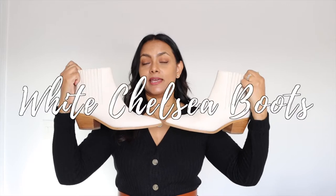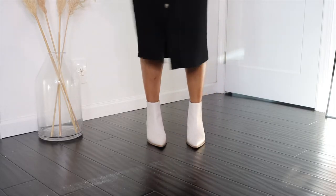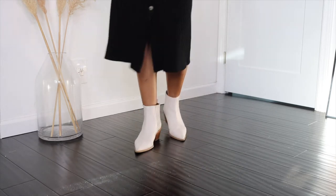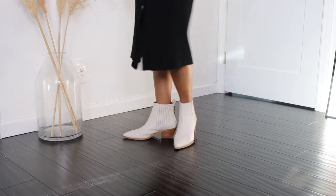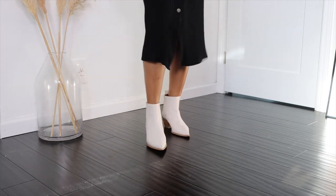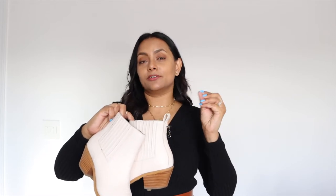The next style of white shoes I absolutely recommend — and you can again wear all year round — are Chelsea boots in white. When picking out Chelsea boots, my only recommendation is to choose ones that do not have contrasting elastic bands. I've seen a lot of those in the market and they look really casual and don't look as sophisticated. It doesn't matter if the soles are a contrasting color, but make sure the elastic bands are white or a lighter color so they don't stand out.